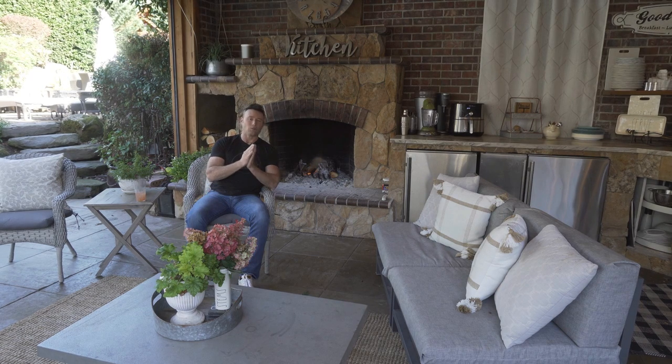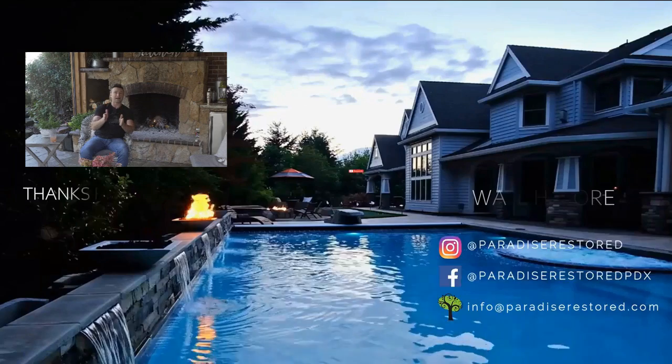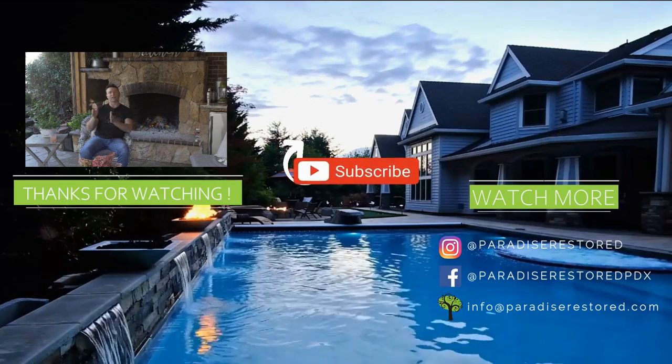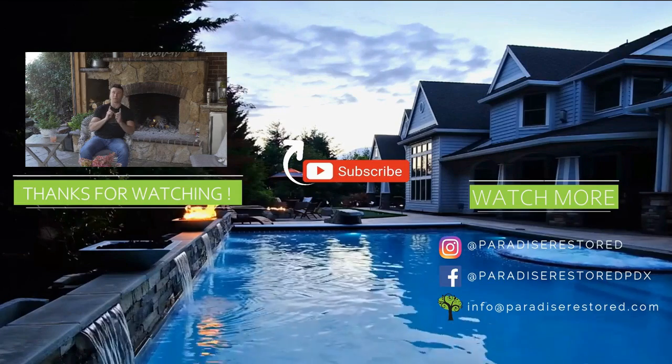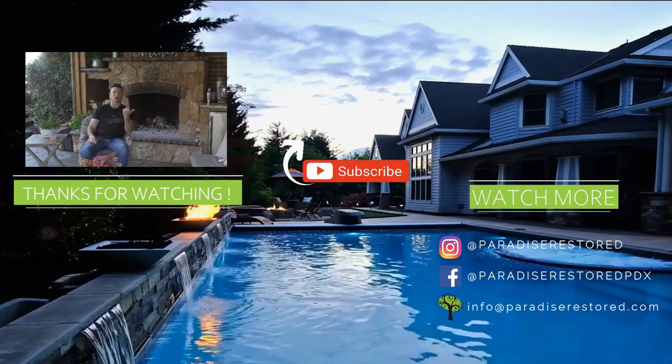So we just covered eight ways to heat up your outdoor space. I appreciate you watching. If you haven't built your outdoor space yet, think about the different ways to build an outdoor covered structure — that's really important to consider. There's a whole video on that — watch it now, and then think about how to heat up the space.